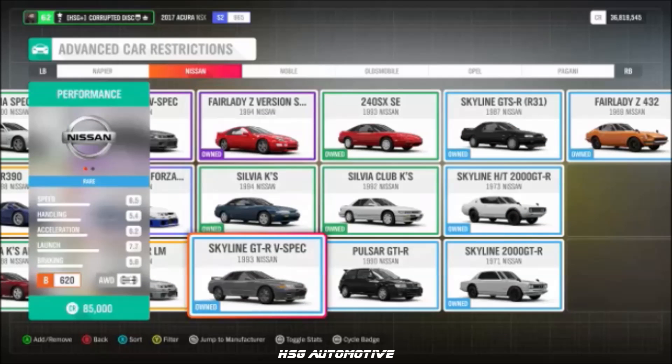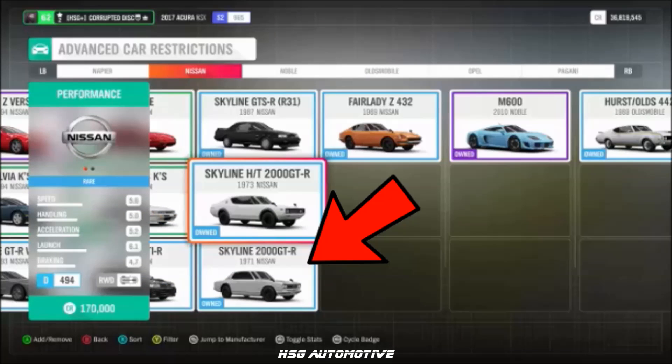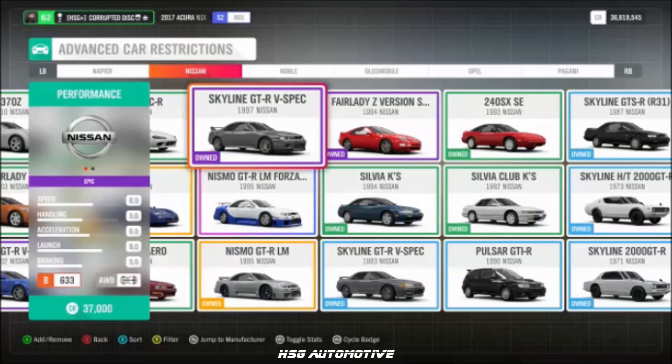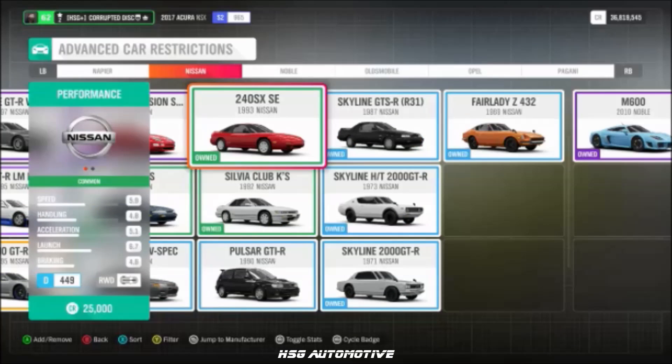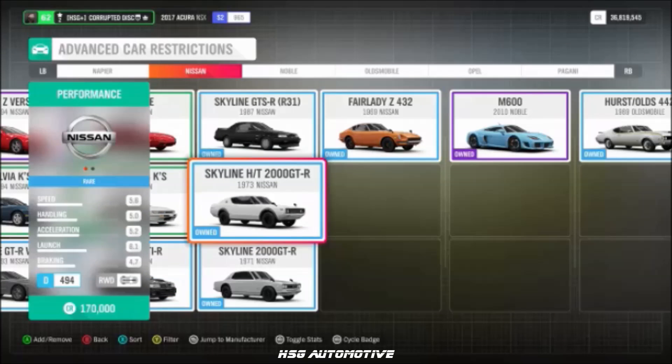Continuing Nissan: the Skyline GTR R32 from 1993, the R390 road car, the '71 R33 Skyline, the 240SX, and the 2012 GTR Black Edition.